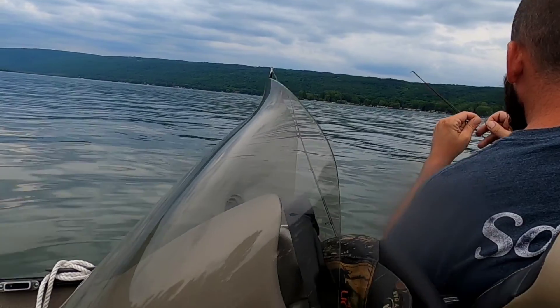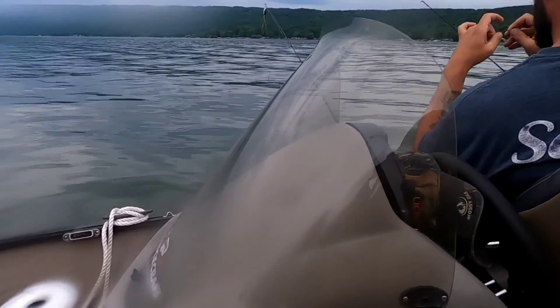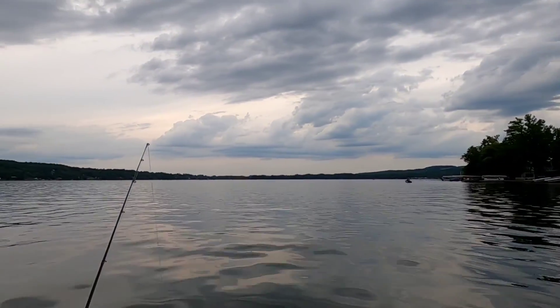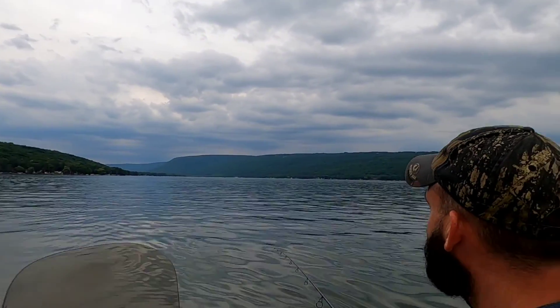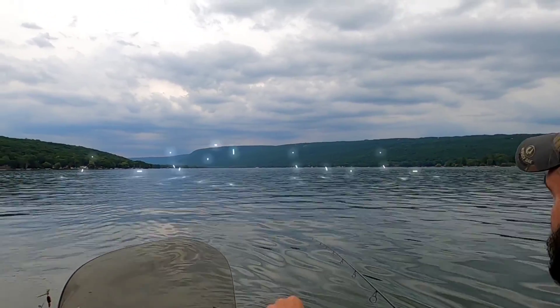Beautiful day. All right, let's see if we can get an underwater shot of these guys — a couple nice fish in there. Nice big gills. Hopefully there was enough light in there to get the shot. Nice fancy guys in there. That's a pretty awesome view over there — that big drop off on that hill right there. That's pretty sweet looking.